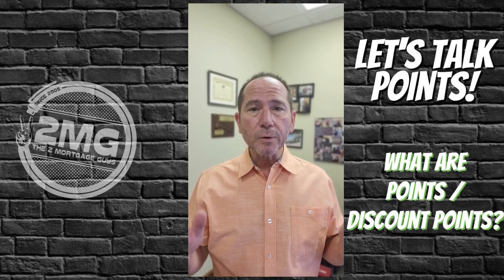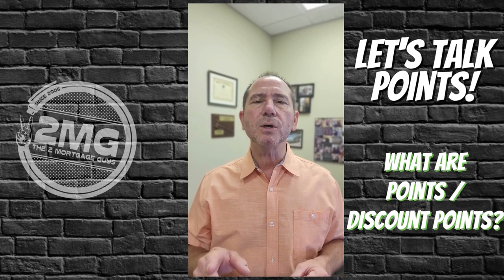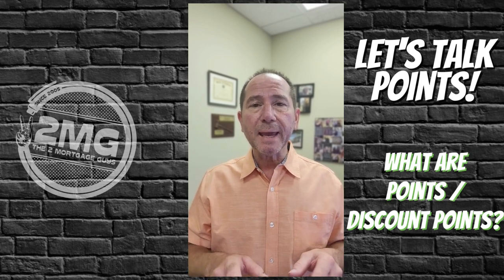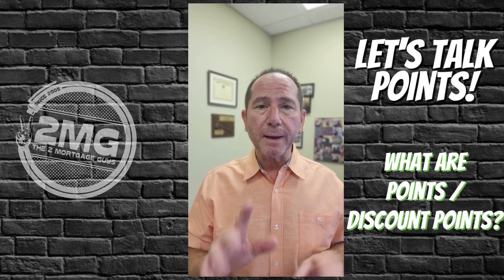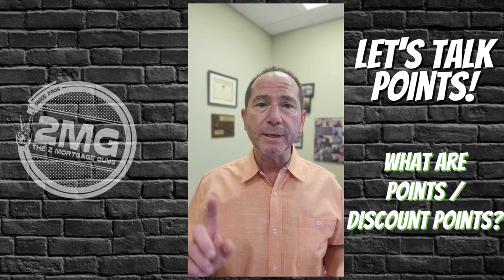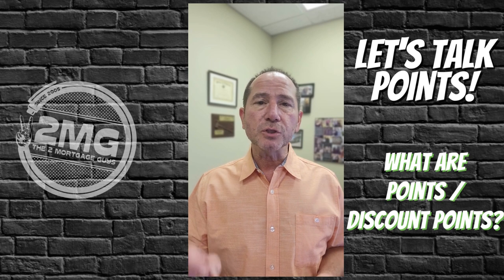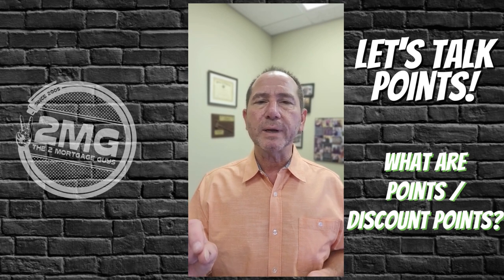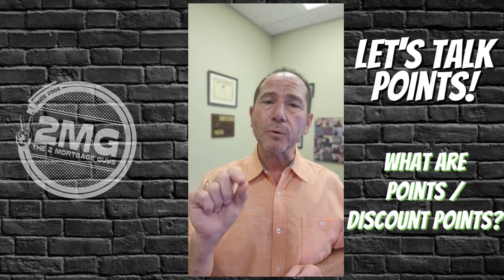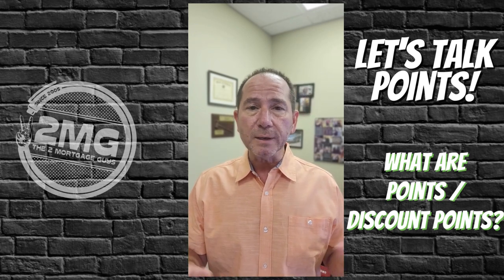What are points in a mortgage? Discount points — they call them different things. Typically, a point is a fee that you pay; it's one percent of your loan amount. Easy math: if you're doing a loan amount of one hundred thousand dollars, one point equals one thousand dollars. So you pay one thousand dollars and you can buy a lower interest rate — not one point lower, maybe an eighth or a quarter percent lower than your current rate.